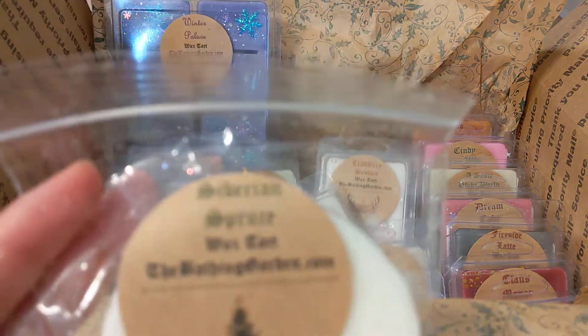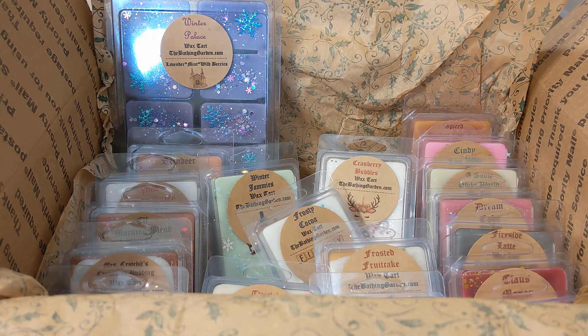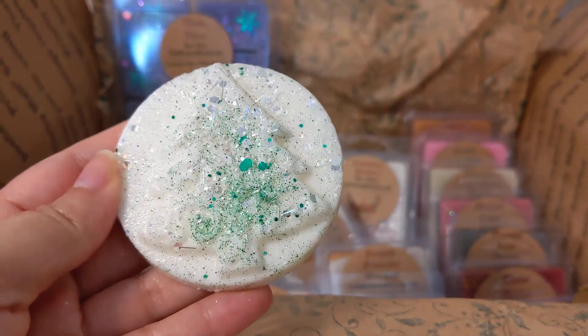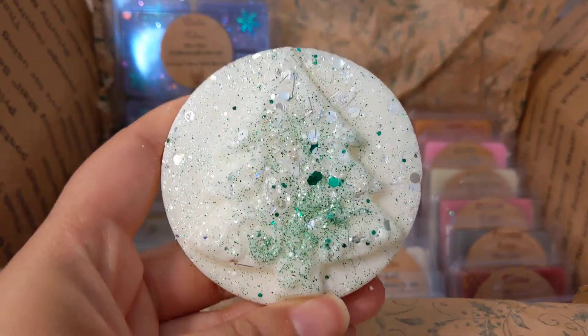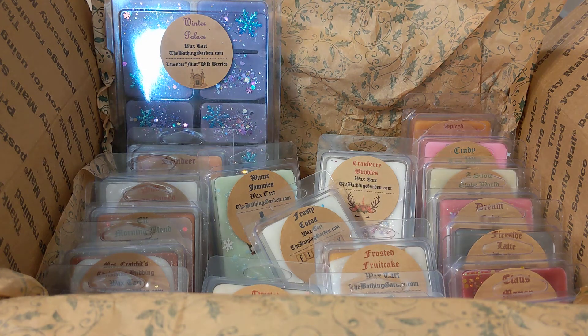Then we have Siberian spruce. It smells really nice — like pine, but there's something else in it too. It's a beautiful pine scent, almost with something fresh in it, maybe leaves. It's a good one.